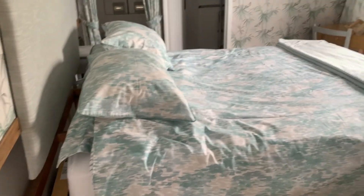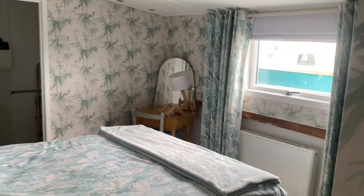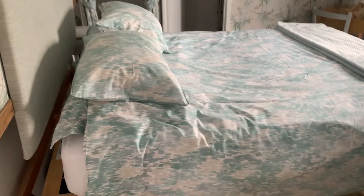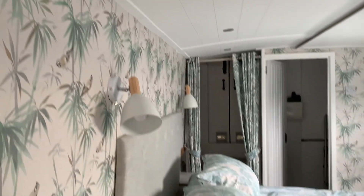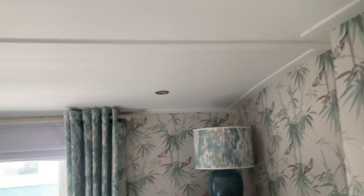And then we have this beautiful double bedroom at the stern of the boat, with a lovely sliding door that separates it. Very tastefully decorated throughout this boat.